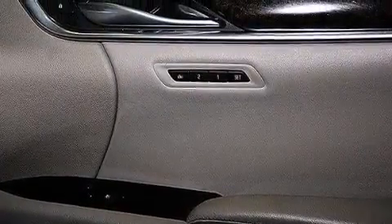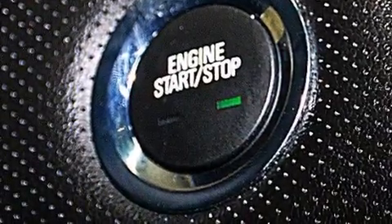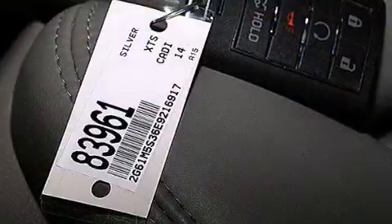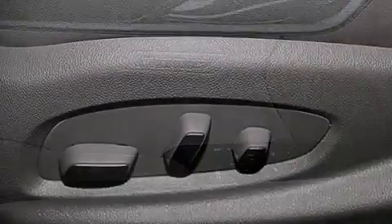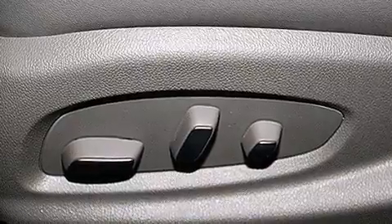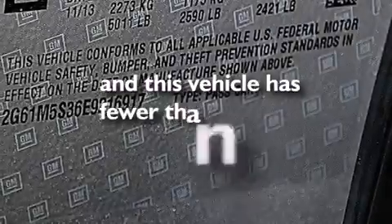The following features are also included: voice recognition, memory settings for the driver seat's positions so you can recall your favorite position with the push of one button, cruise control, leather seats, a driver airbag, rear seat child-proof door locks, dual power seats, air conditioning with automatic climate control, a pass-through rear seat, and this vehicle has fewer than 23,000 miles on the odometer.